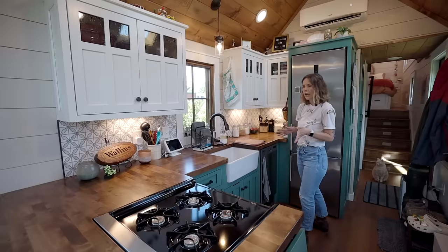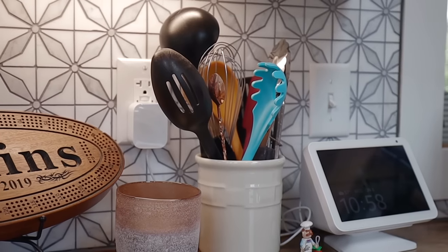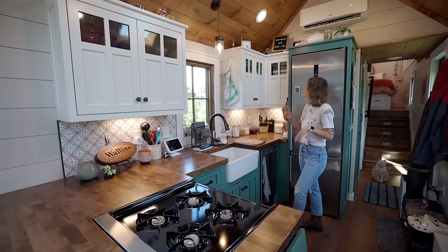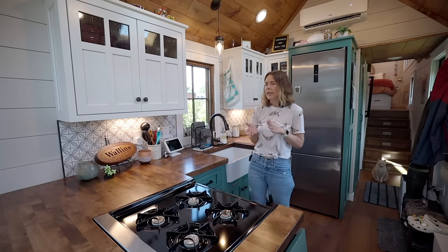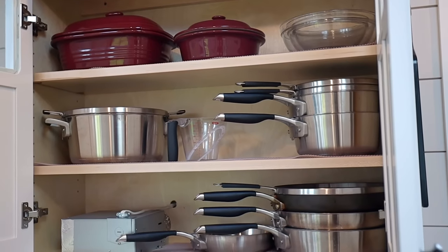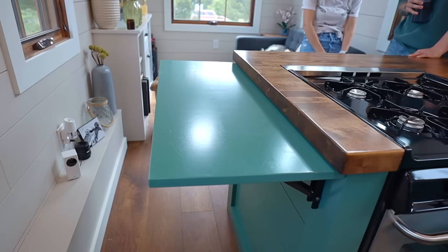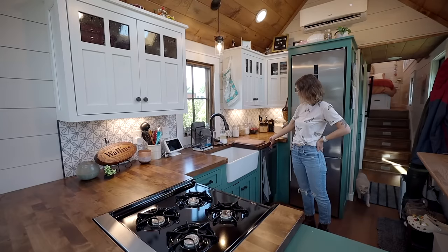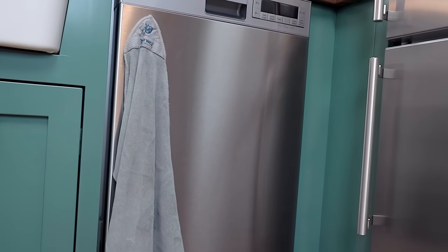Some customizations we were able to do: butcher block countertops, the backsplash here, we picked out a farmhouse sink, and we were able to pick out the color of the cabinets. We have plenty of space. We were thinking we were going to get rid of pots and pans, which I'm really glad we didn't, because we have just plenty of room for all of our stuff. A couple other things we added was extra counter space here and here — I don't feel like we had to give anything up.